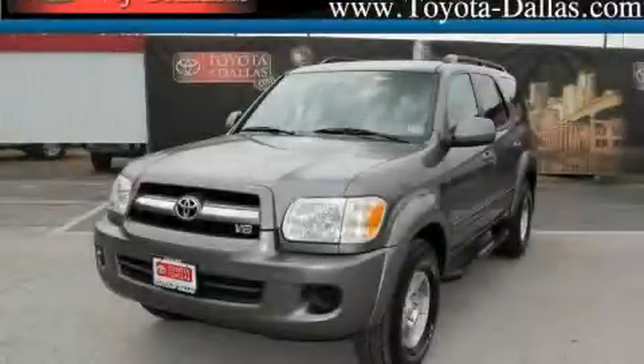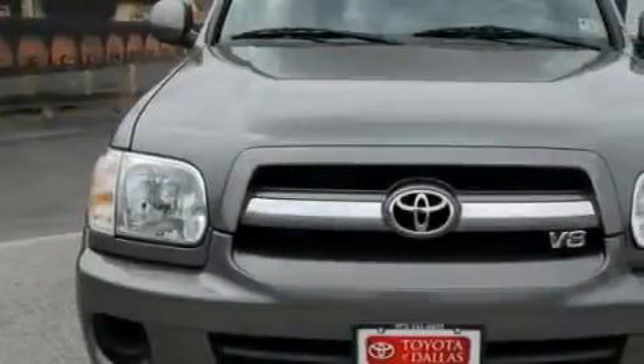Another fine vehicle offered by Toyota of Dallas. This is a certified pre-owned 2005 Toyota Sequoia, for when safety, size, and space are of importance.